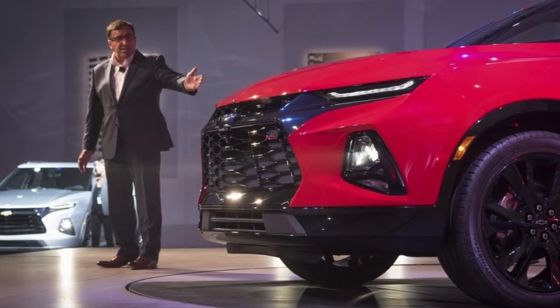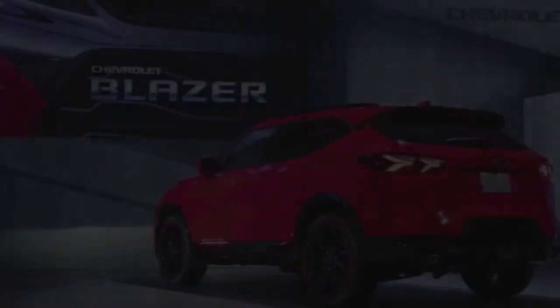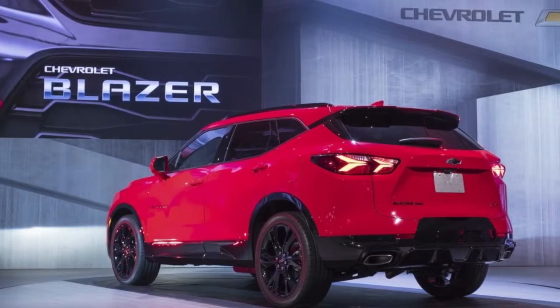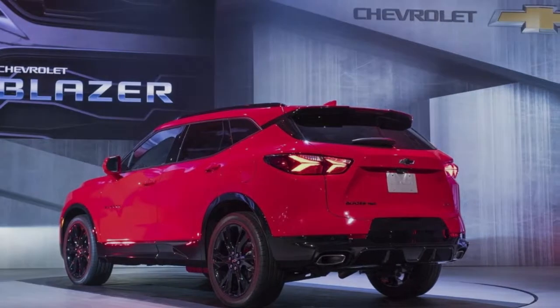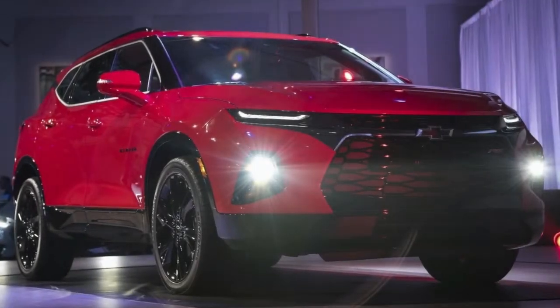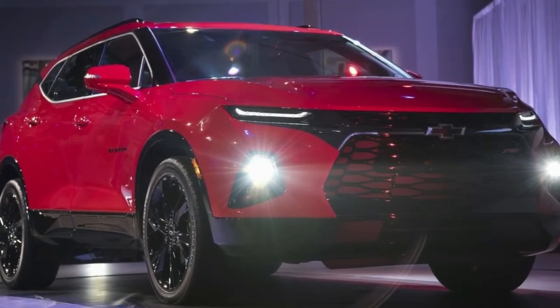The new Blazer will slot between the Equinox, priced from $23,580, and the Traverse, which retails from $29,930, in the lineup. However, if the competition is any indication, the Blazer could cost as much as the Traverse and retail from around $29,000 in base trim.